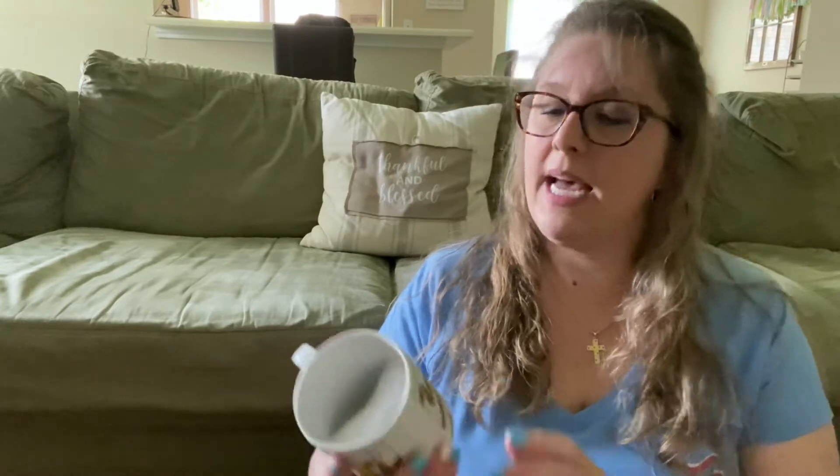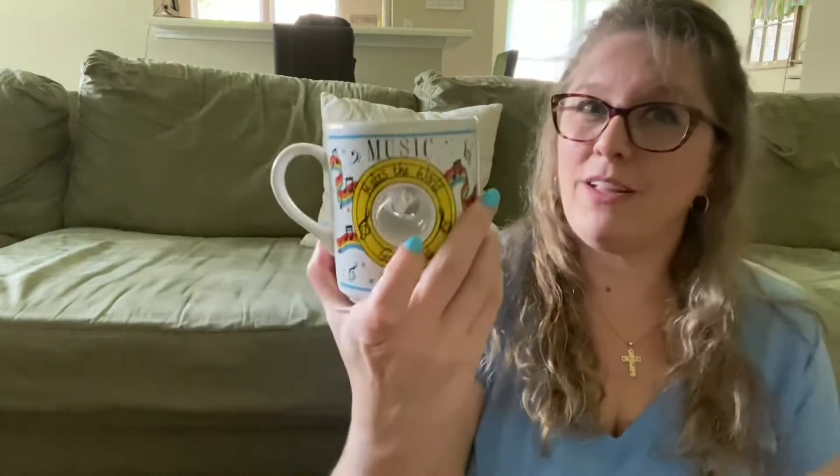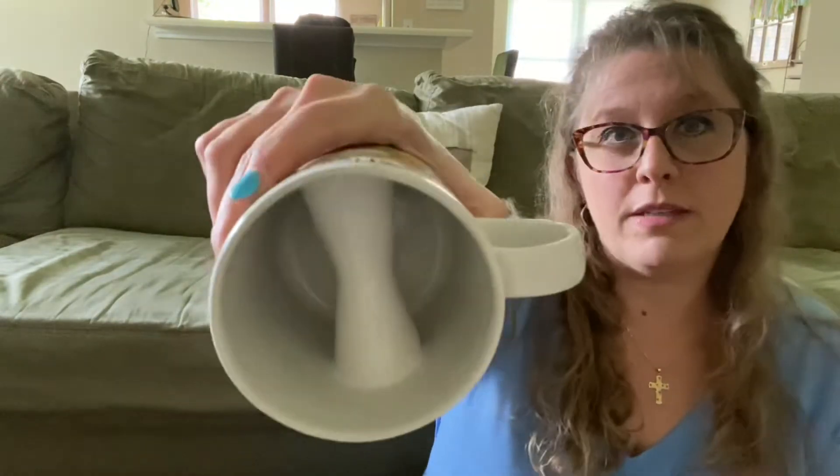That's three mugs and an egg so far, y'all. And look — another mug. This is also friend mail, so I guess I better send this out before they see it. This one is made in Thailand. It says 'Music makes the world go round.' Now, who in our community loves music? Put it in the comments below if you know who this is going to. It's a big mug, but look — it's got a divider on the inside.